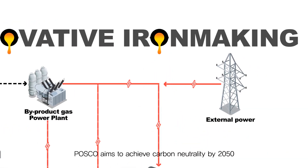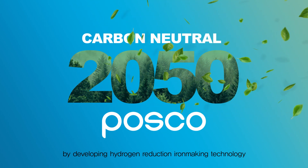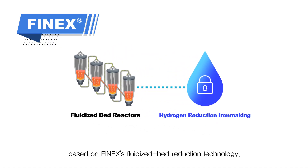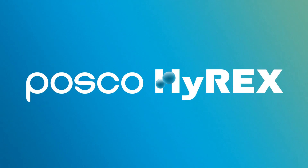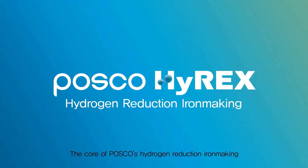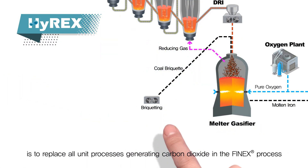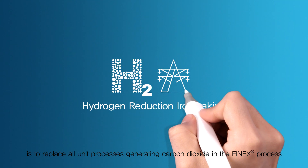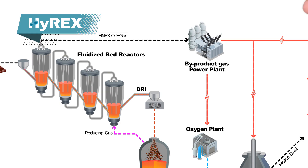POSCO aims to achieve carbon neutrality by 2050 by developing hydrogen reduction iron-making technology based on FINEX's fluidized bed reduction technology. The core of POSCO's hydrogen reduction iron-making is to replace all unit processes generating carbon dioxide in the FINEX process with processes that use hydrogen and electricity.